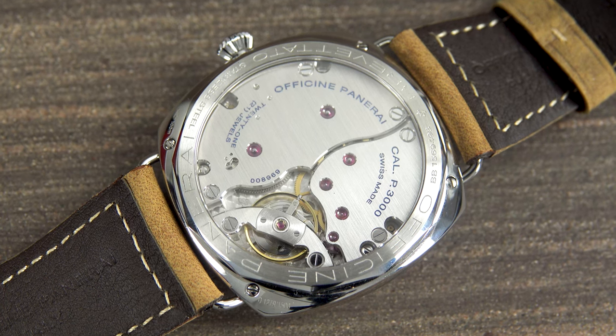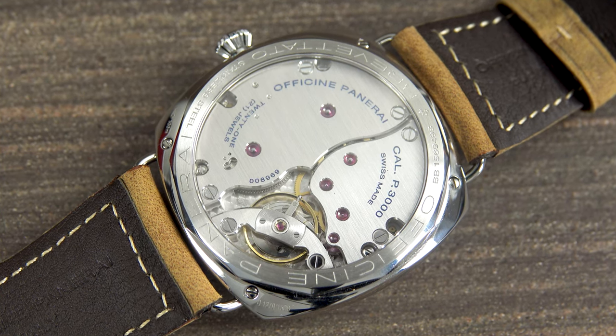Today, the brand is owned by Richemont and makes many of its movements in-house. You certainly know a Panerai when you see one.